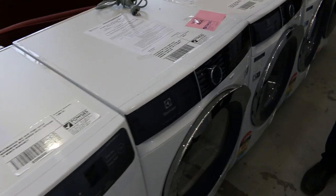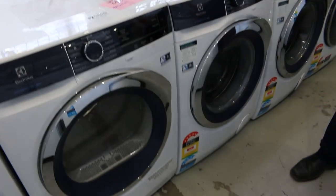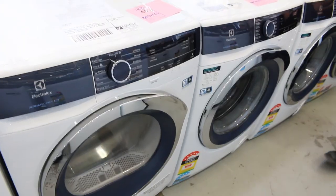That one right there — the nine kilo heat pump dryer — is probably one of the best dryers we've ever had come through the auction. Twelve months warranty of course.